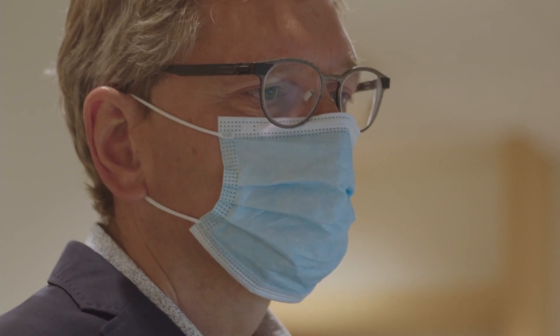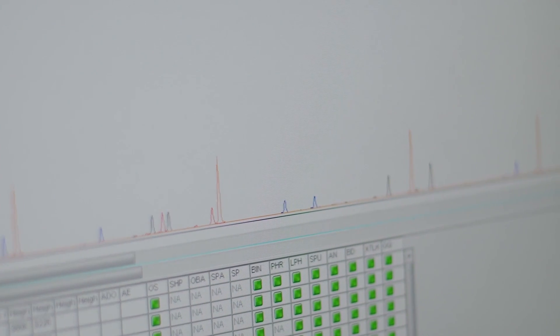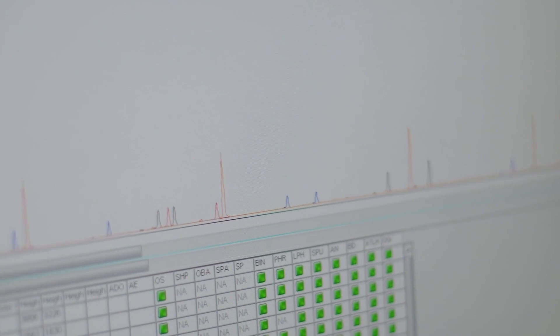We have actually done whole genome sequencing now on over 400 patients at UCSF. There is information that we can now identify and share with them, and that can be very meaningful to their health, because we all are susceptible to something — we all carry a disease gene that we can transmit to our children.